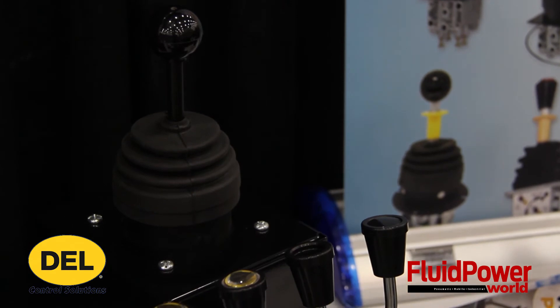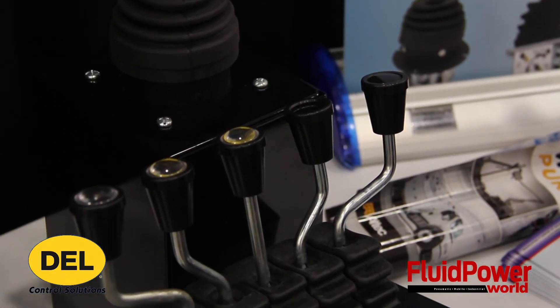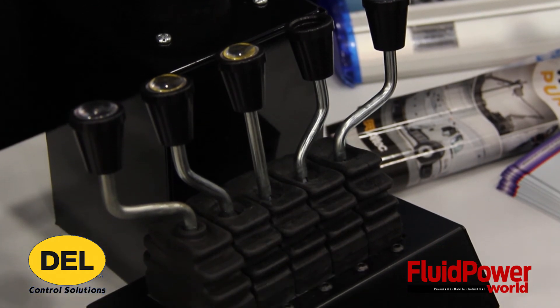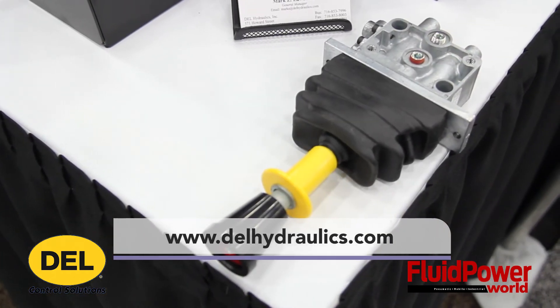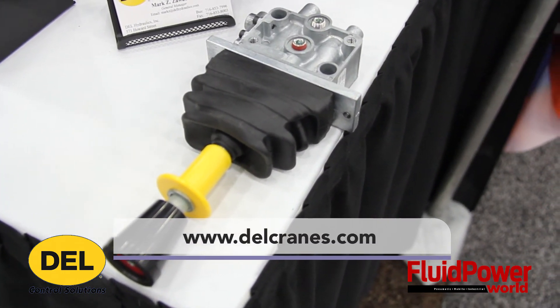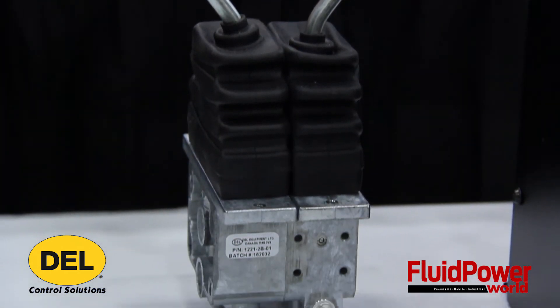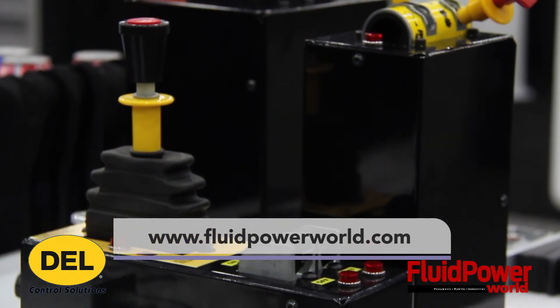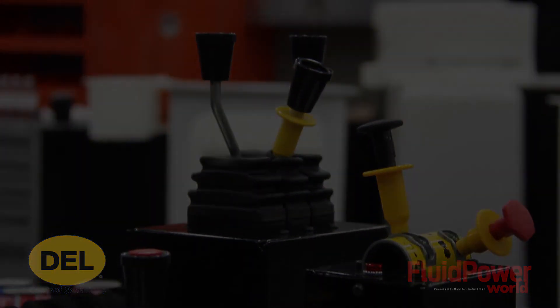Well, thank you very much, Mark. I really appreciate it. Can you tell our viewers where they can find more information about Dell Hydraulics? Sure — please feel free to visit our website at www.dellhydraulics.com or dellcranes.com. And of course for our viewers, thank you for tuning in. You can also find videos at www.fluidpowerworld.com.